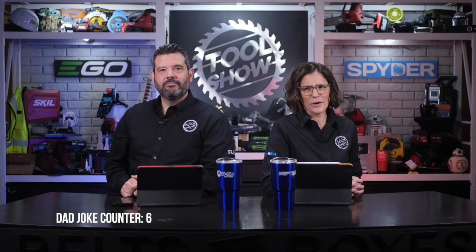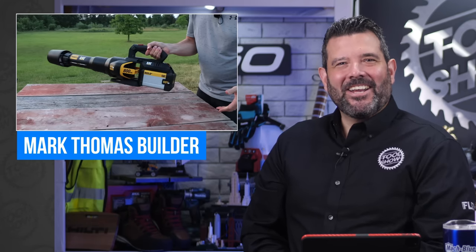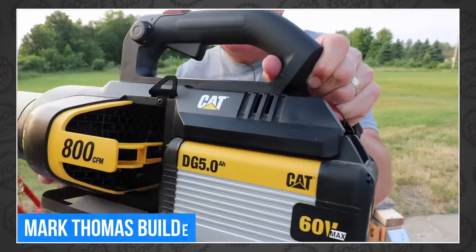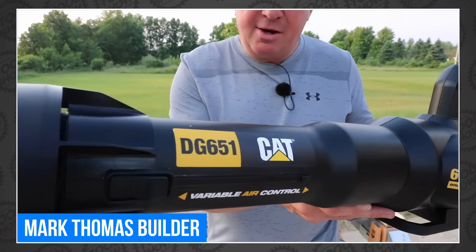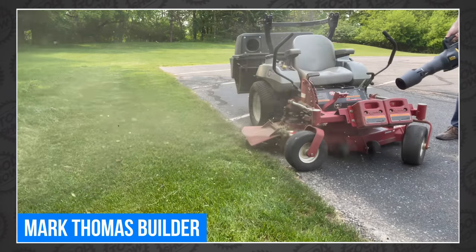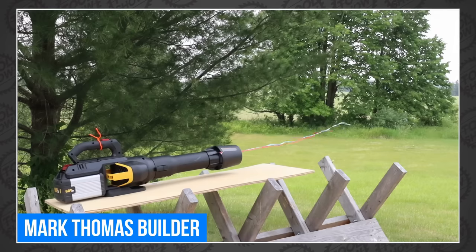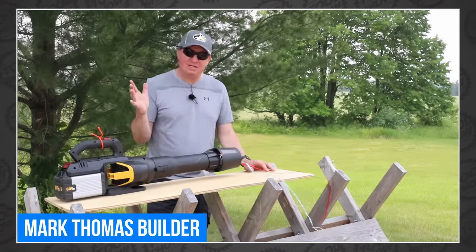Mark got a hold of some new tools from Cat, and the first one blows. That is the all-new Cat 60-volt, 800 CFM, 175-mile-per-hour brushless leaf blower. Weighing in at just over 11 pounds, this monster is determined to blow away the competition. Mark used it for clearing sidewalks, parking lots, heavy mulch from curbs, and even drying off his car. We've never used a handheld model that breaks the 800 CFM barrier, and Mark had literally nothing bad to say about it. Head over to Mark Thomas Builder to see this handheld jet engine in action.